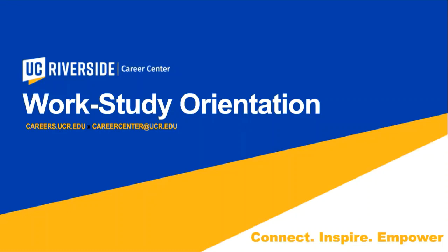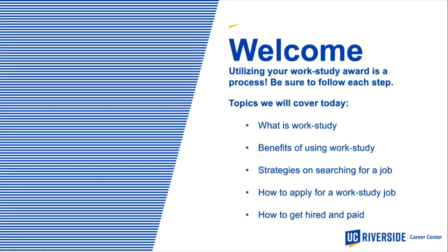Welcome to the work study orientation for the 2021-22 academic year. On behalf of the Career Center and Financial Aid, we're very happy to welcome you. Today we'll be talking about how to utilize your work study award. We'll cover what work study is, the benefits, strategies for searching for a job, how to apply, and most importantly, how to get hired and paid.